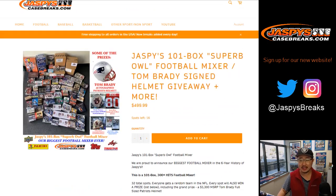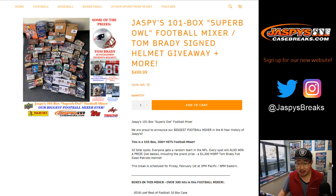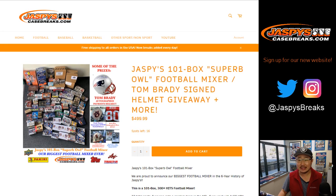Please check that out and read all the details on JaspisCaseBreaks.com. It's going to be a lot of fun. We're going to break it on Friday, February 1st, 3 o'clock Pacific, 6 o'clock Eastern. It should take a minute or two, but it should be a lot of fun with a lot of big prizes. So check it out at JaspisCaseBreaks.com. We'll see you for the 101 Box Super Bowl Mixer.